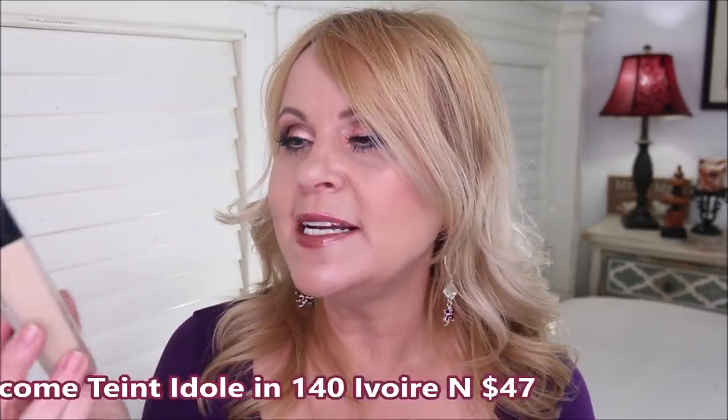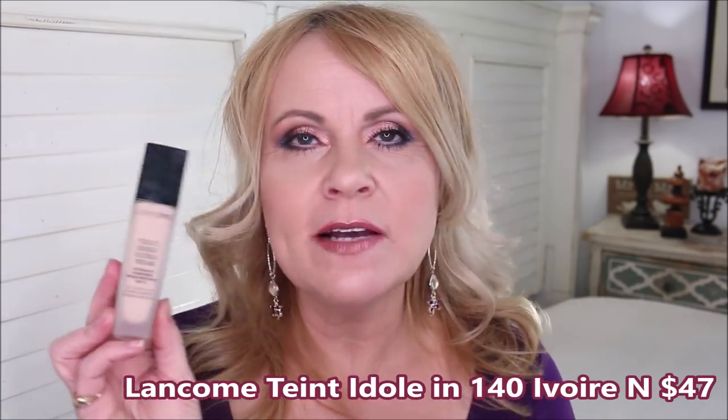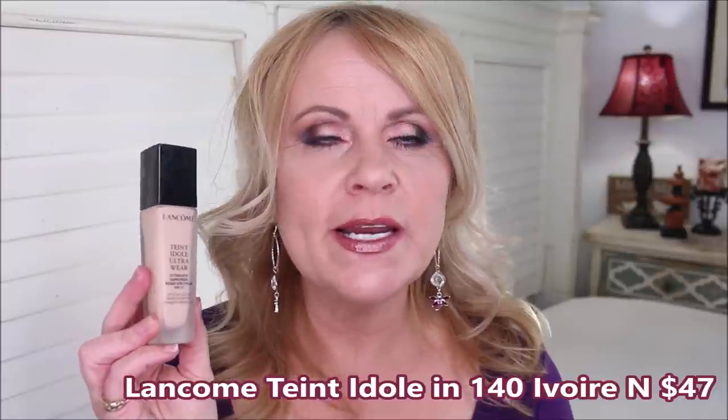Moving on to higher-end options — the Lancôme Teint Idole. I absolutely love this one. It has a flawless, full coverage finish that is beautiful on the skin. If I sheer out the first coat too much, I may need a touch on problem areas, but once I find the right balance, I don't need a second coat. It doesn't cake up, doesn't crease, and lasts all day. It's so many people's ride-or-die foundation for good reason.